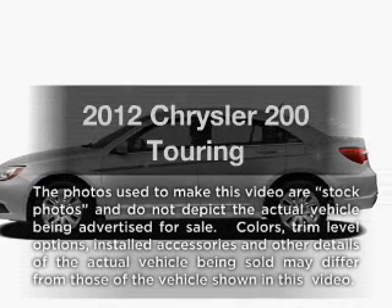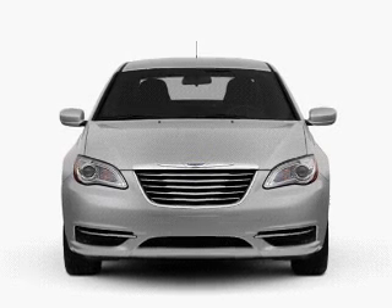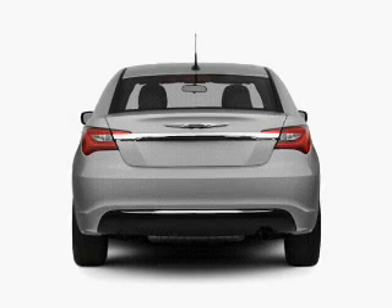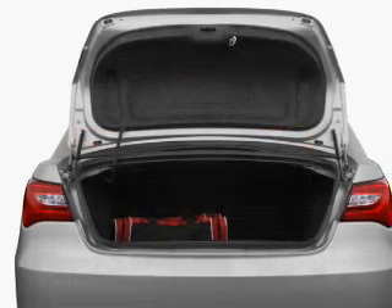Everything you need under one roof with this great vehicle, with a reliable six-cylinder engine that responds smoothly to its six-speed automatic transmission. Premium wheels lend a distinctive appearance. The anti-lock braking system will help deliver you safely to your destination.